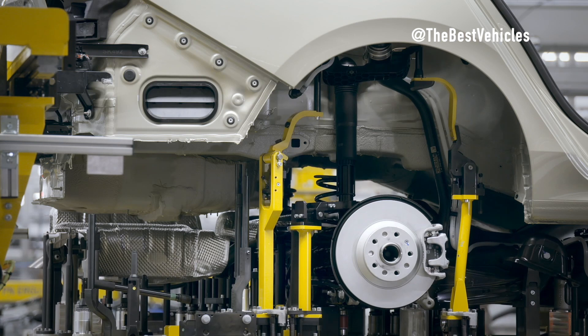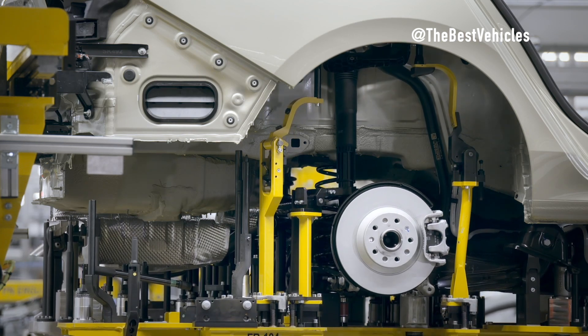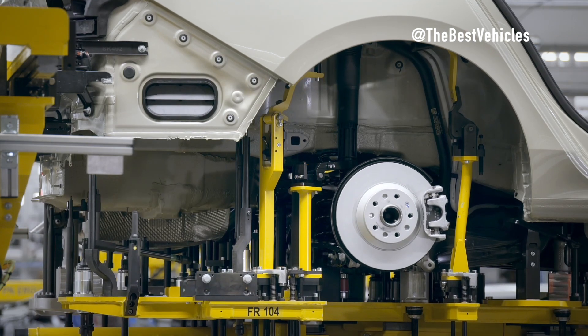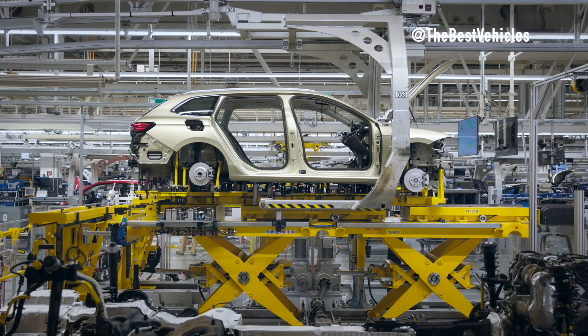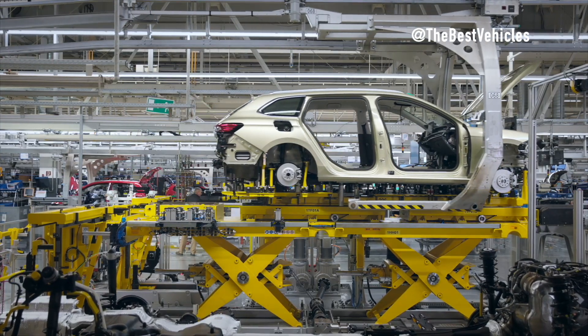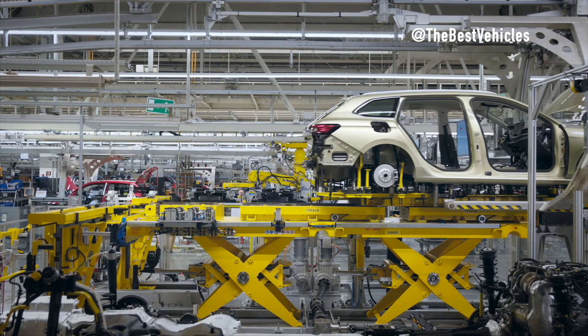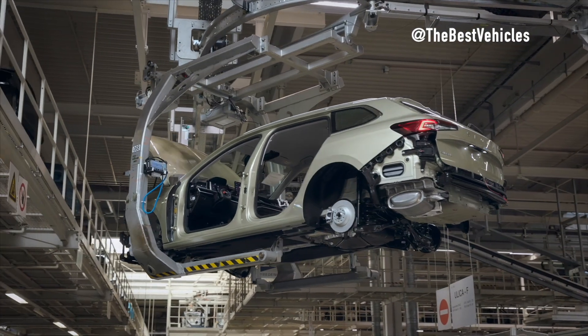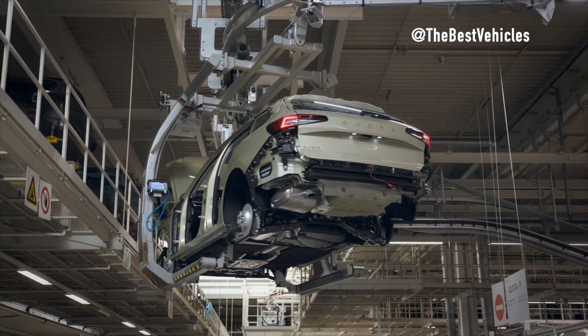The 4th generation Superb not only impresses with its new design but also with its modern and flexible engine range. The inclusion of a range of petrol, diesel, and even plug-in hybrid engines for the Superb Kombi demonstrates Škoda's commitment to diversity and customer convenience.